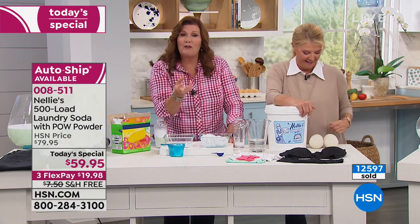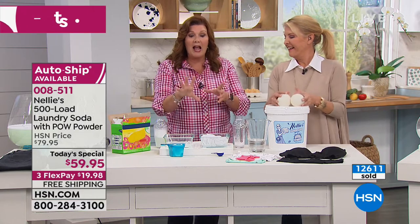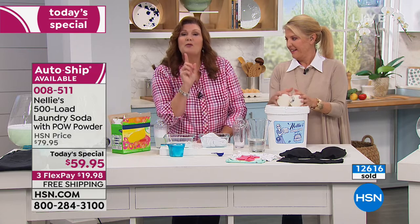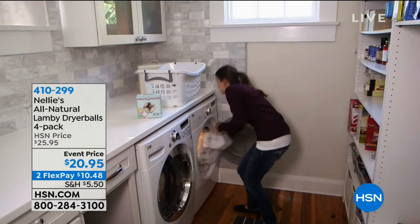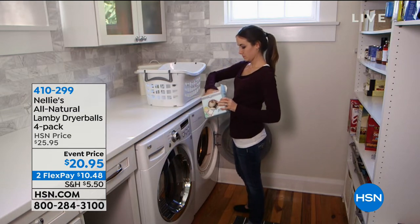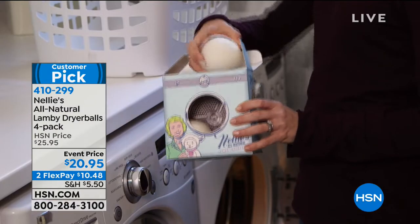Your future laundry will be so bright you'll have to wear shades. Your fabrics will be softer, your towels and sheets come out cleaner, brighter, whiter, softer. Now that you've gotten everything spotlessly clean with Nelly's, don't use fabric softener — we have the answer: it's the Lambie balls. By the way, this is Leaping Bunny certified — even with the Pow powder now included, it's still certified.